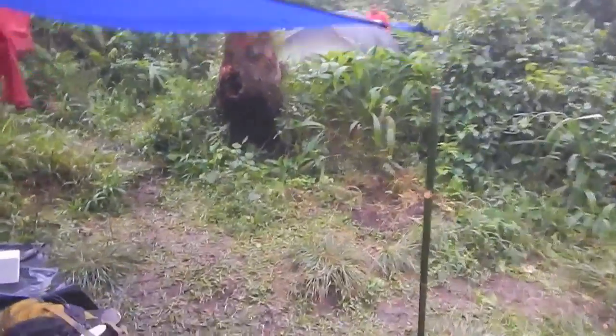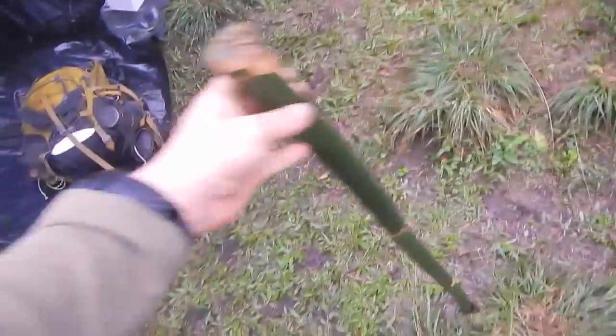Over here we have a trekking pole that one of the porters made for me yesterday out of bamboo.